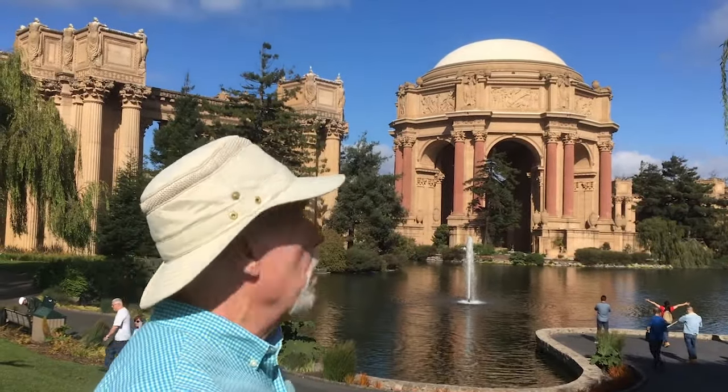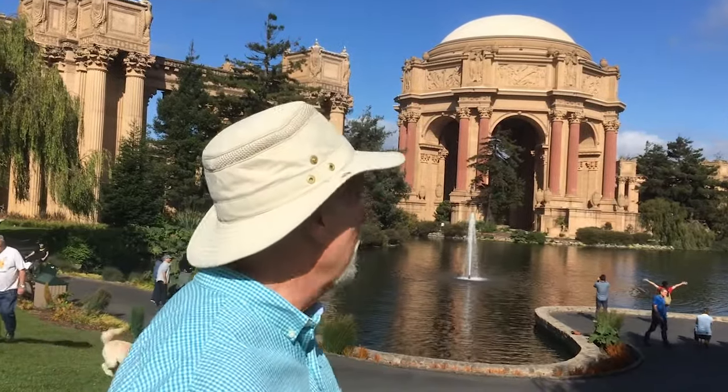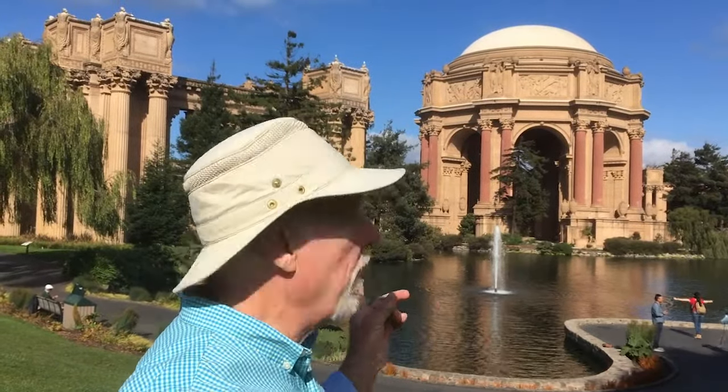We're at the Palace of Fine Arts here in San Francisco, not far from the Presidio — it's only a 15-minute walk. Here is a gorgeous piece of architecture that was a part of the World's Fair right after the San Francisco earthquake a long time ago. It's a beautiful place to walk around. I'm going to do a sketch of that building there, and I hope you enjoy it.